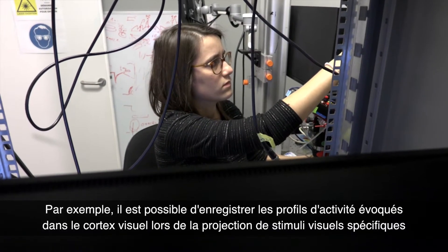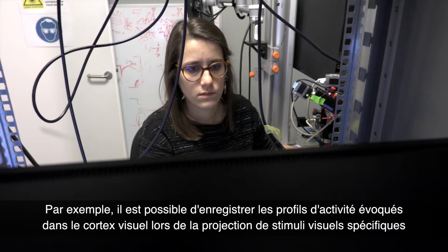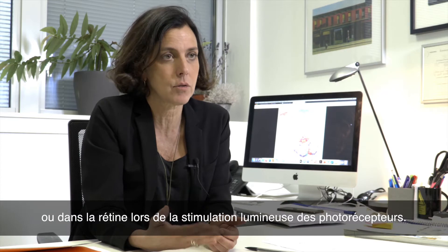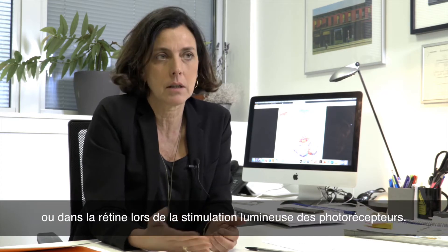For example, it is possible to record the activity patterns evoked in the visual cortex during the projection of specific visual stimuli, or in the retina during the light stimulation of photoreceptors.